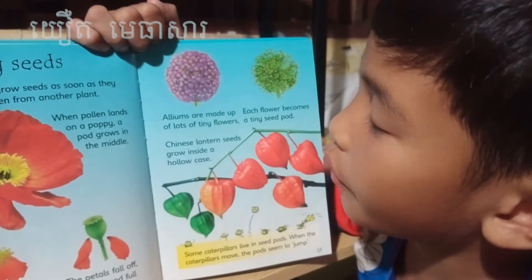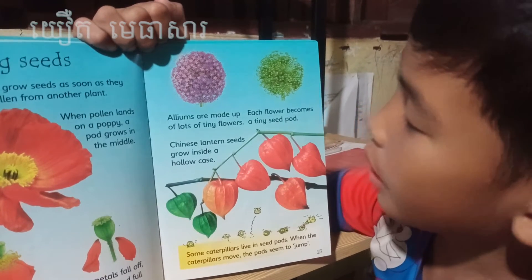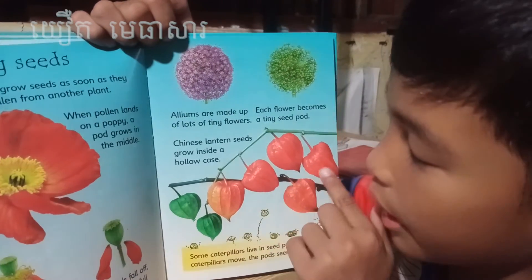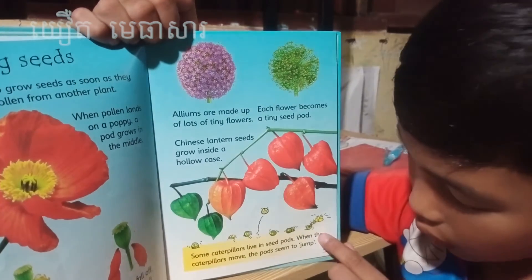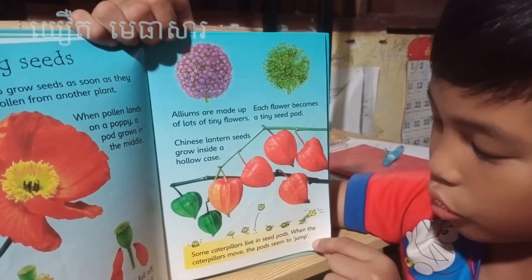Albums are made of lots of tiny flowers. Each flower becomes a tiny seed pod. Tiny lantern seeds grow inside a hollow case — can you see the case? Some caterpillars live in seed pods. When the caterpillars move, the pods seem to jump. Can you see? They're actually jumping and moving.